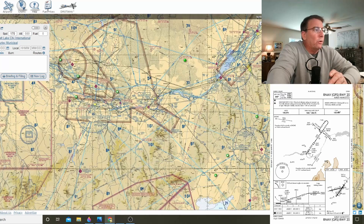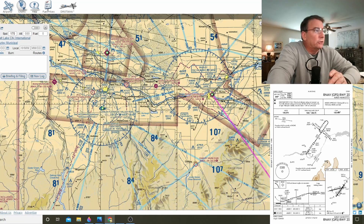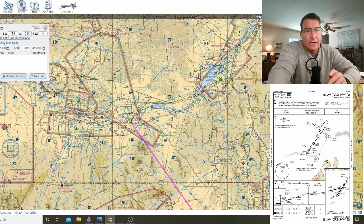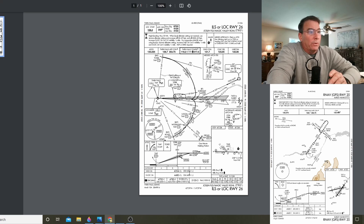The alternate airport normally is Twin Falls, located just a few miles right over here. You've also got Pocatello. Twin Falls has a nice ILS approach with half-mile visibility minimums.